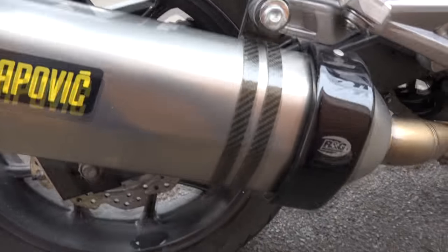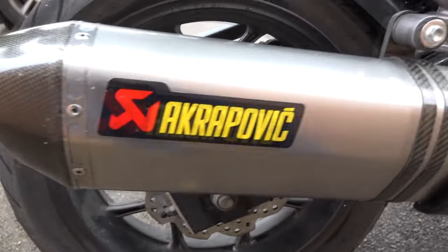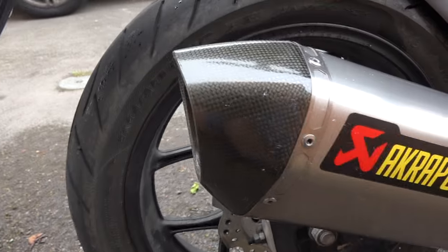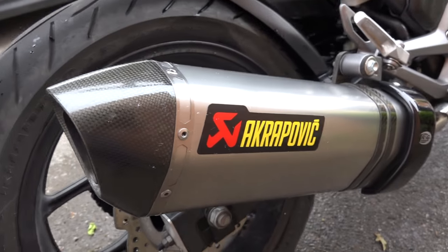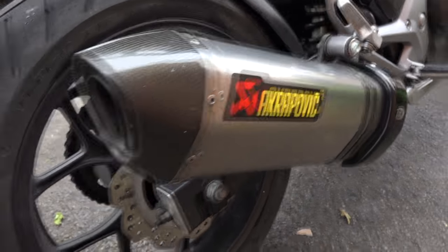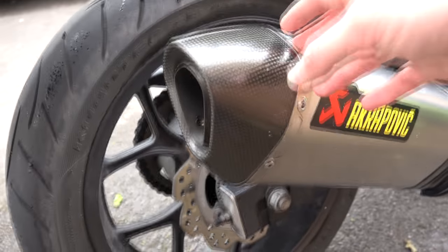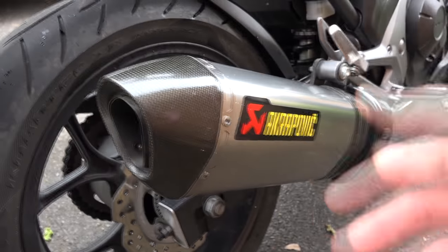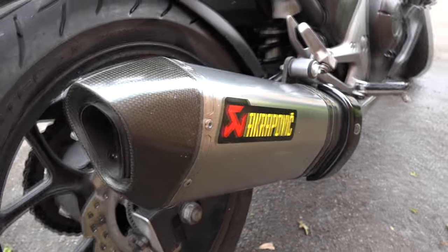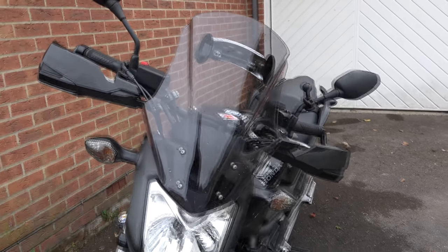Then we have an RNG exhaust protector, and finally the Akrapovic exhaust. I've actually got the baffle removed from it — it was just too quiet, and the reason for buying an exhaust was to be heard, especially when filtering through traffic. The dealership did say that on this bike with the baffle removed it still falls within the legal noise legislation. Anyway, thanks for watching — hope to see you in my next video!